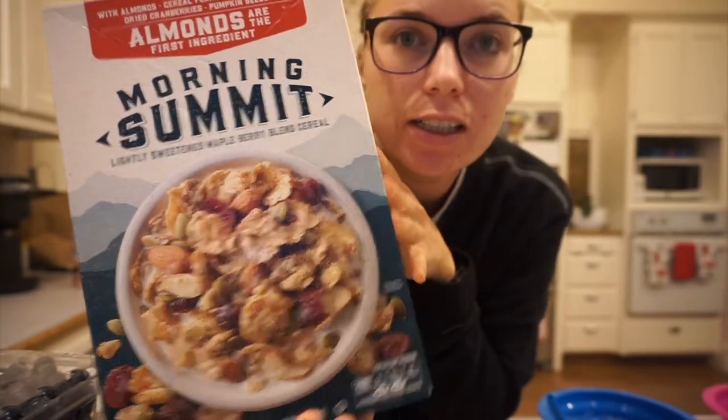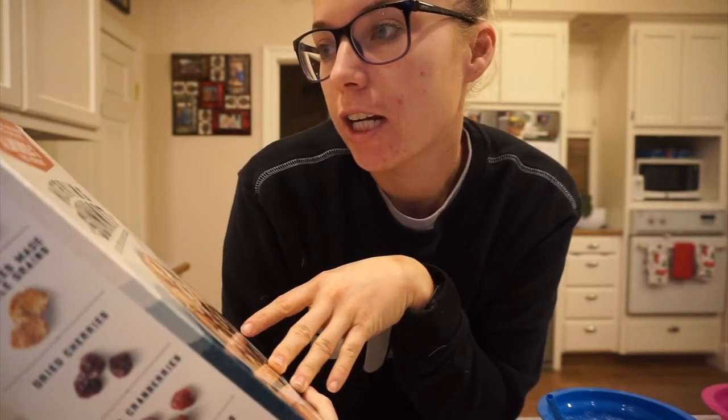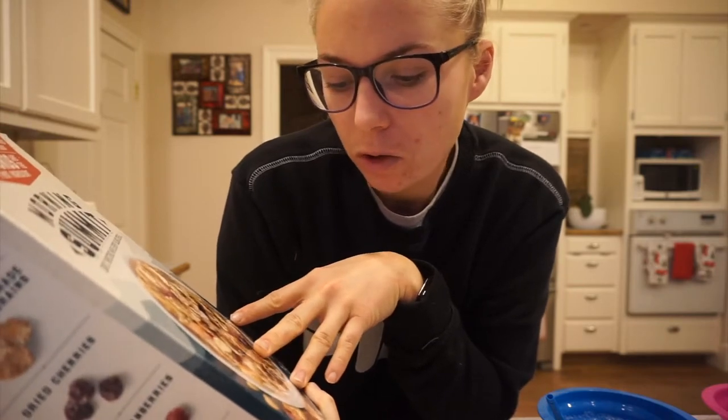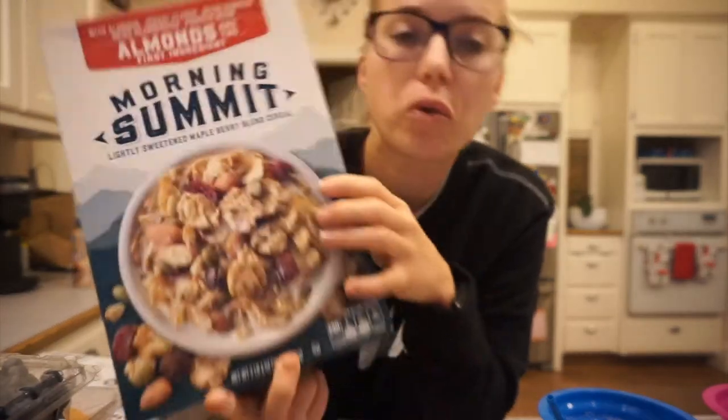This cereal I get at Costco is called Morning Summit and it is amazing. It's got almonds, cherries, dried cranberries, pumpkin seeds, granola, and oats. It's so, so good.